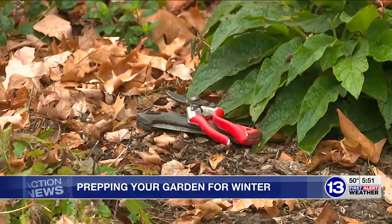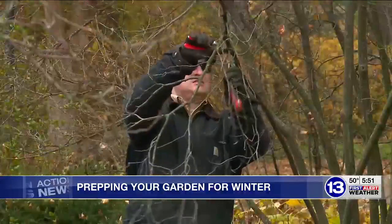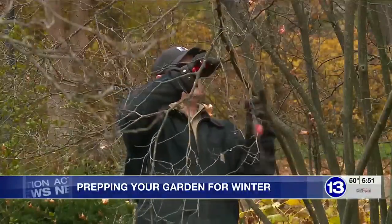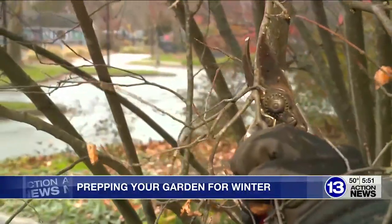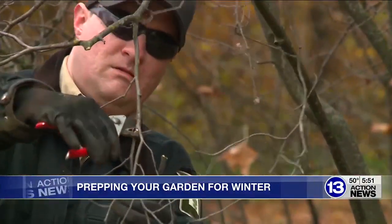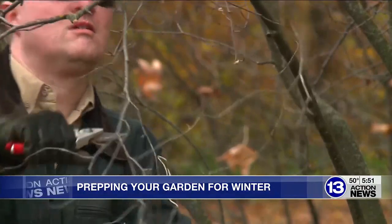It's also a good time of year to do some trimming and pruning. Now that the leaves have fallen off of your trees and shrubs, you can make better decisions on what branches to prune out and what branches to keep to achieve that overall shape and form you're looking for. That will save a lot of work come spring, because we're busy enough planting and mulching that time of year.